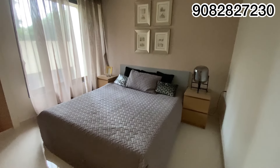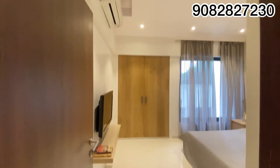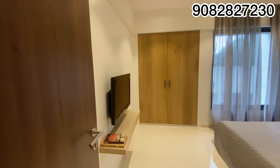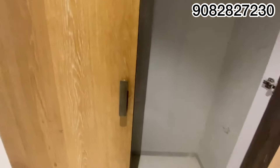You can see the bedroom — how spacious they have made it. At the end there is a layout which I will explain to you, so make sure to watch this video till the end.